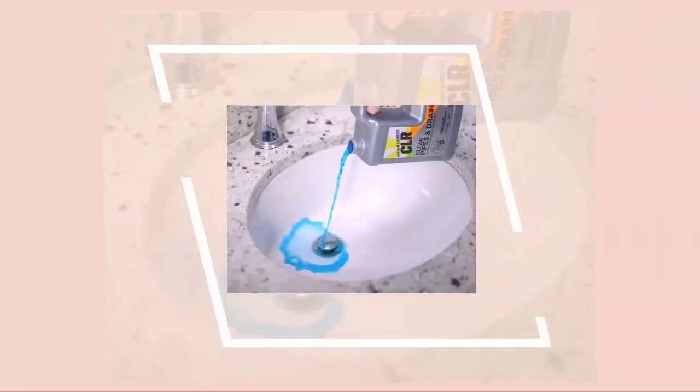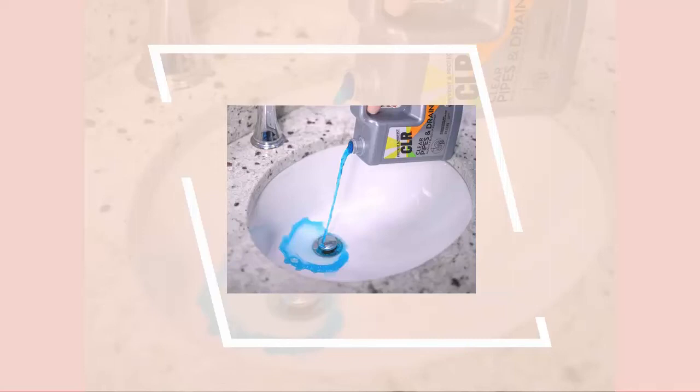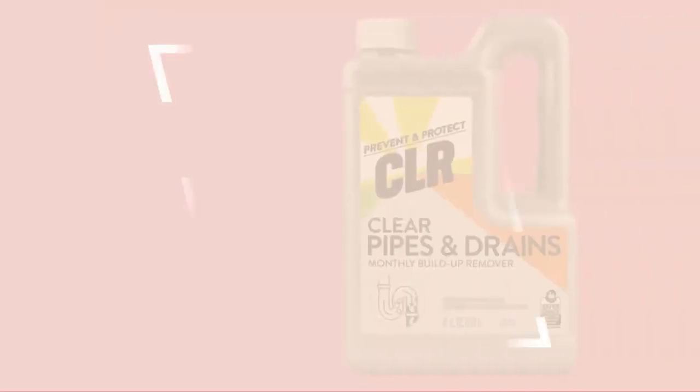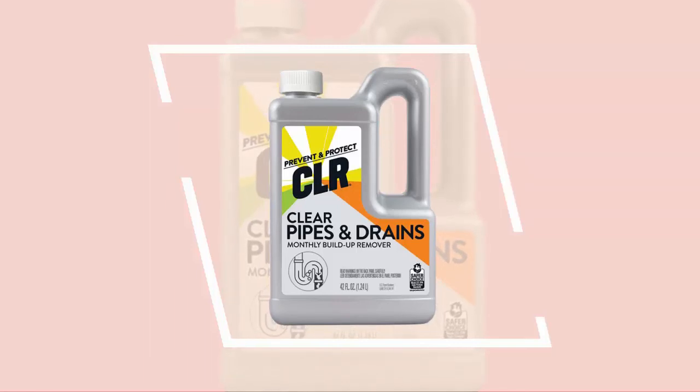Number seven: CLR Clear Pipes and Drains Remover. CLR Clear Pipes and Drains Remover dissolves crud buildup such as oil, soap scum, shampoo, conditioner, shaving cream, toothpaste, and kitchen waste. Plus, it is safe for all pipes and septic systems. You can use it monthly in sinks, toilets, showers, drains, garbage disposals, and grease traps to keep drains flowing smoothly.